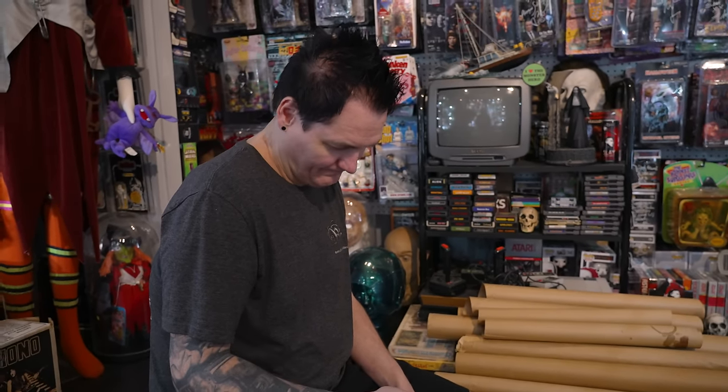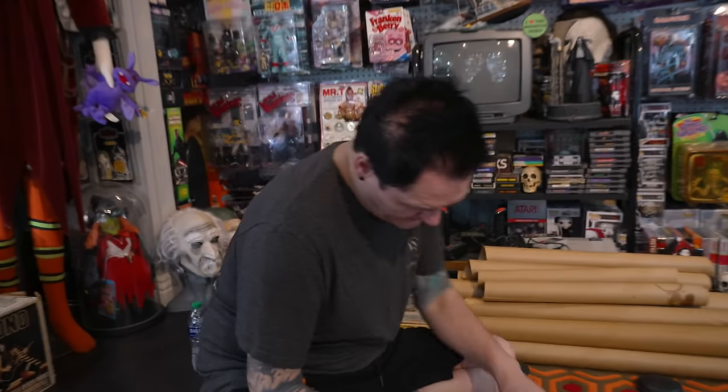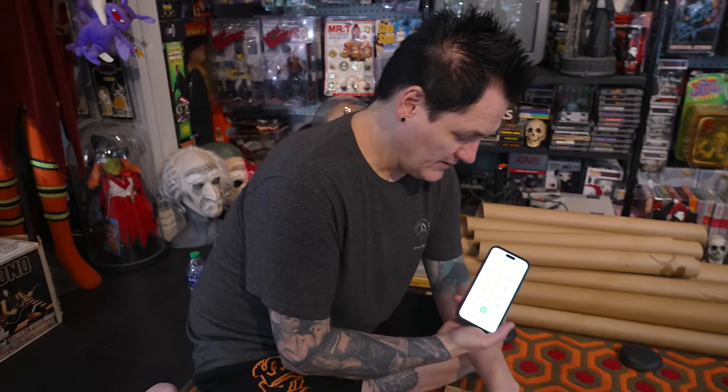Here we go, put on speaker. 'Welcome to Verizon Wireless. All cannot be completed as dialed. Please check the number and dial again.' Apparently this number is no longer in service. Let me make sure I got the right number. Well, now I'm not concerned with showing that number on here because that number is no longer in service. Pete, if you're out there, who were you? Why is your number on Rob's artwork? That was real.